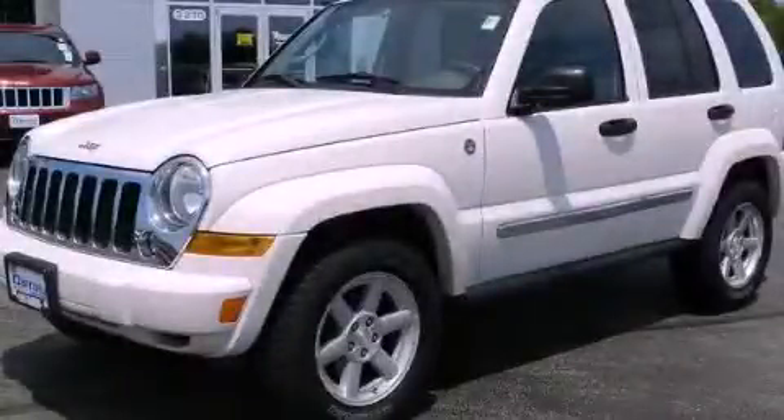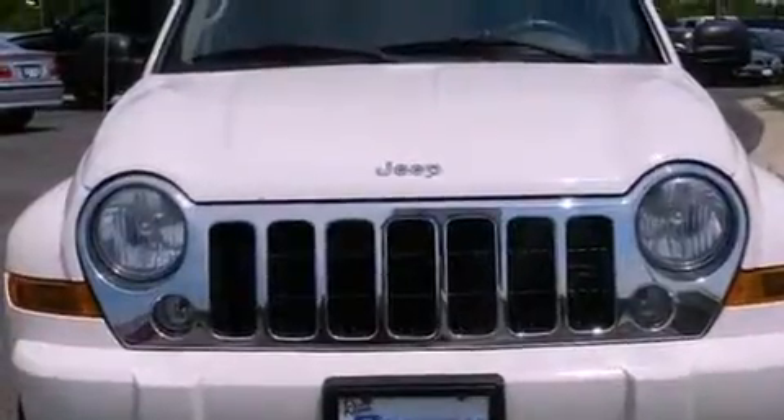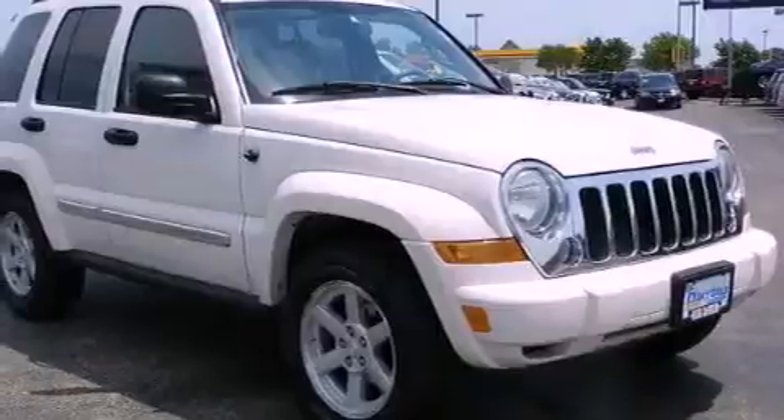This is a 2006 Jeep Liberty — for when safety, size, and space are of importance. It has a six-cylinder engine and a four-speed automatic transmission.